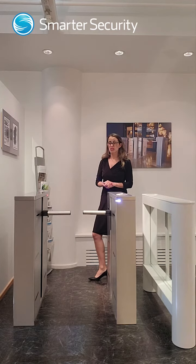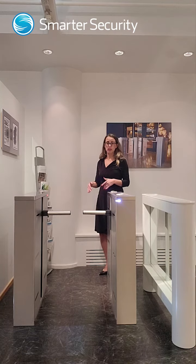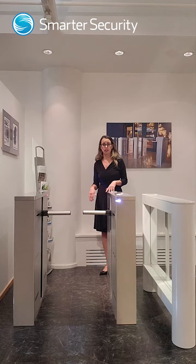But what if there's an emergency that's not tied to the fire alarm system? What if there's another type of emergency where you have to get out? Specifically, with this unit today, I'm going to show you how you are able to just push through the lane itself and it will reset itself.